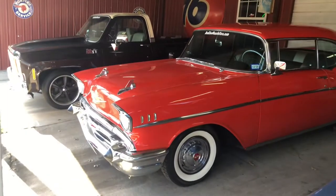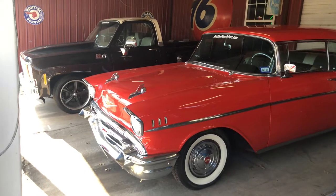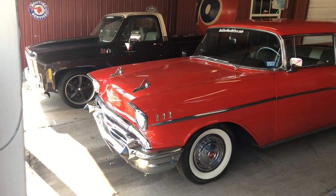Hey everybody, this is our '57 Bel Air Hardtop. It's a factory 283 power pack four-barrel, two-speed Powerglide.